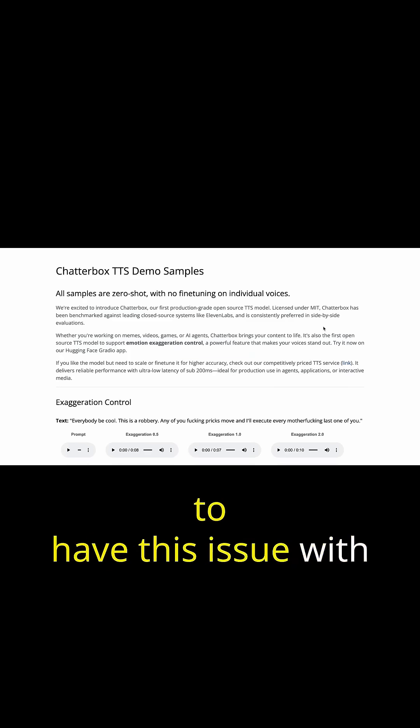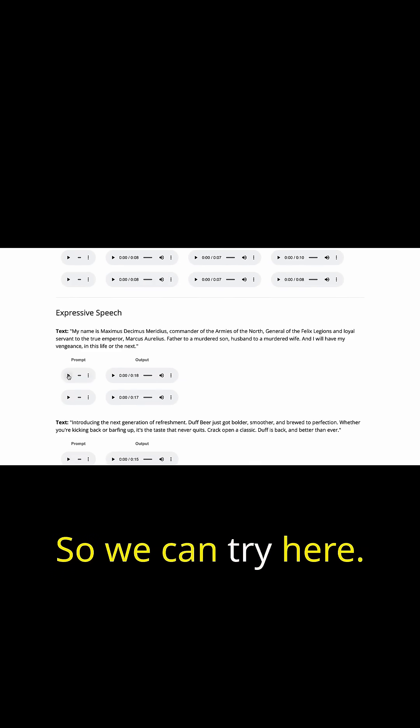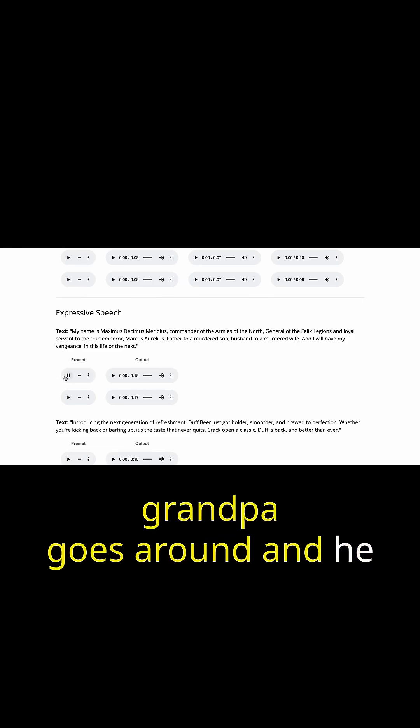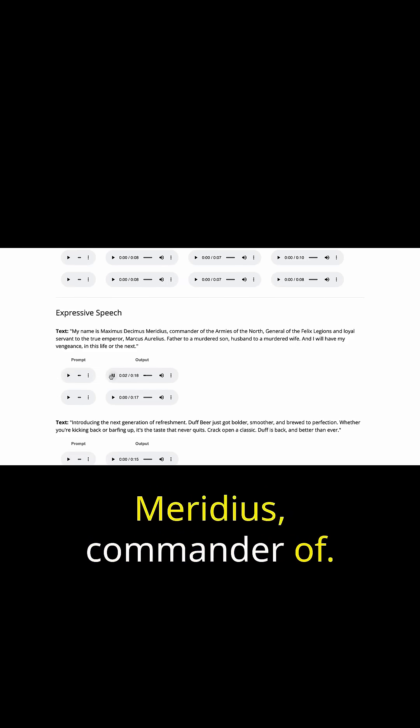If you don't want to have this issue with GPU availability, you can go to this page that includes a couple different examples. Here's one: "My name is Maximus Decimus Meridius, commander of..."